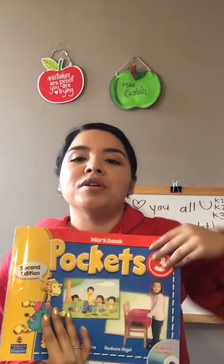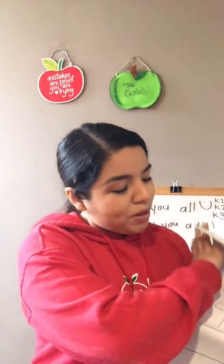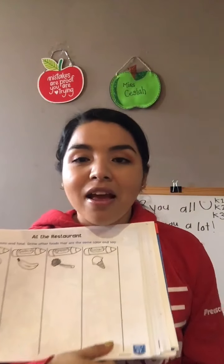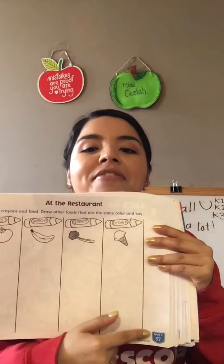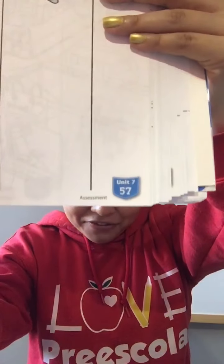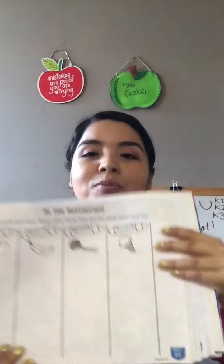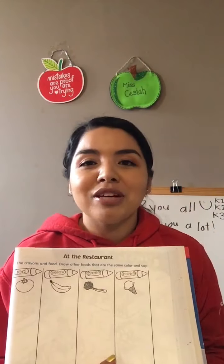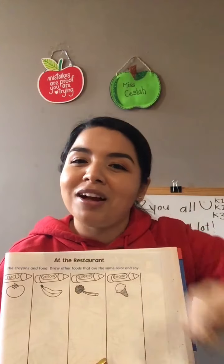So now we are going to work with your workbook. Open your workbook — remember that the workbook sits right here on the top. You're going to open your workbook on page 57. A 5 and a 7 — 57. Open your book on page 57. You can pause the video so you can go get your book, your pencil, and some colors.